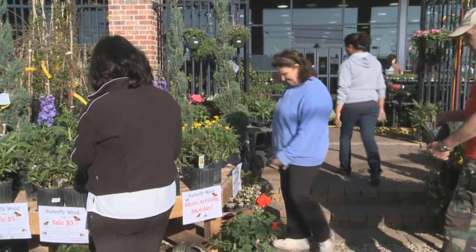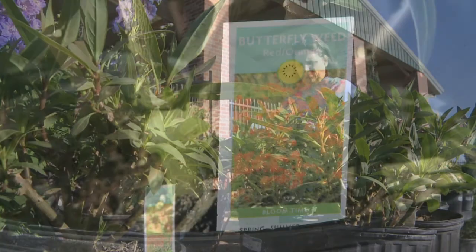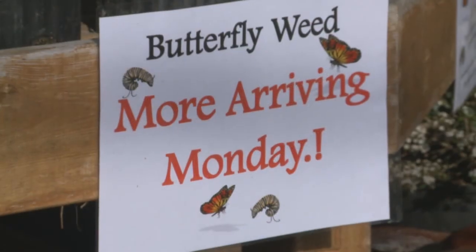The co-op has a small number of milkweed plants available. But with so many local gardeners doing their part to help the monarch make its move north, more milkweed is expected. On Monday, we expect a triple order to come in. Yeah, they jumped on board. So I'm very impressed.